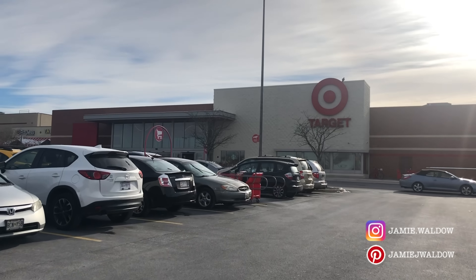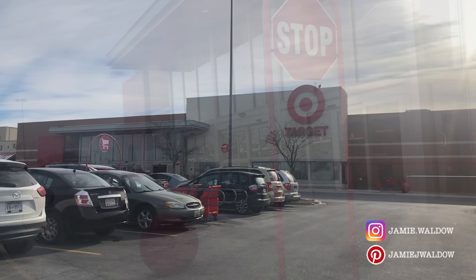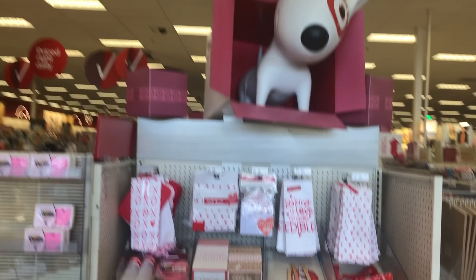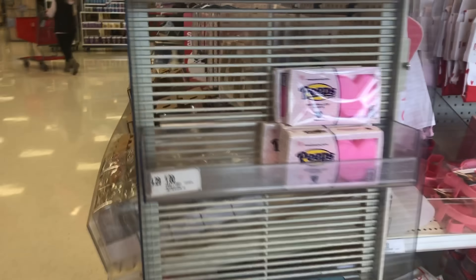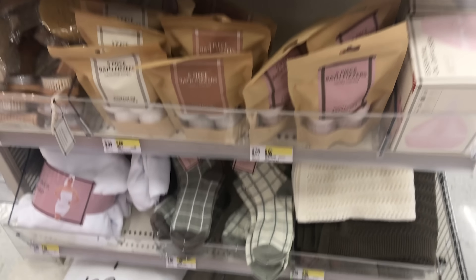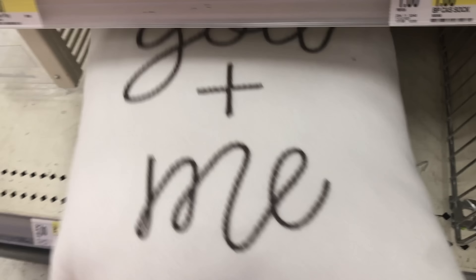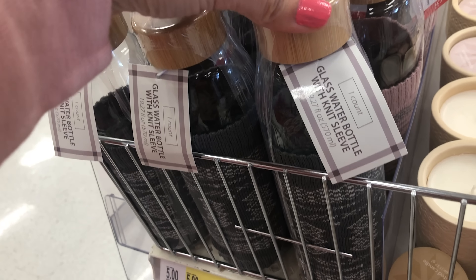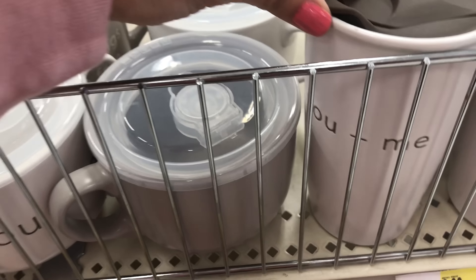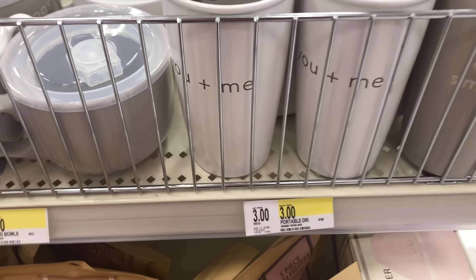Hello everyone, welcome and thank you for clicking on this Target pre-spring fashion video. Today I'm going to be showing you all of the new items in Target. We'll skim by the dollar spot — they do have some new Valentine's Day items. They also have this little couples section that's really cute. This pillow says 'You Plus Me' for five dollars, and they have little matching slippers, glass water bottles for five dollars, some scented candles, and little cups for three dollars that also say 'You Plus Me.'